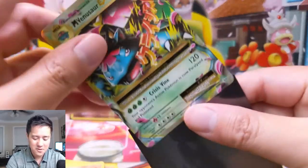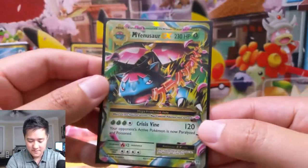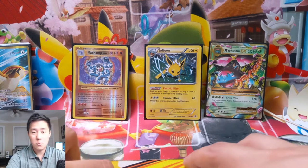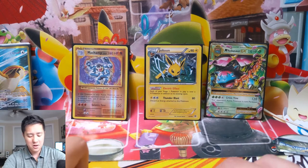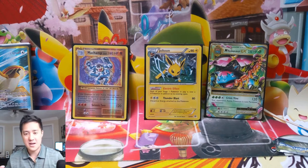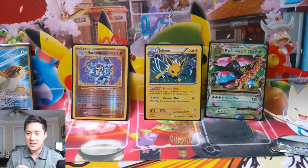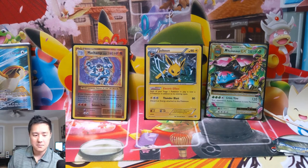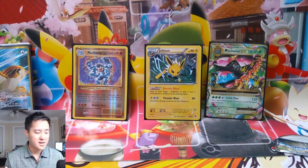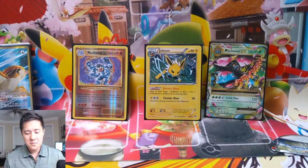So once again, let me know in a comment down below — Sun and Moon versus XY — which one do you think had the better art style? Specifically the full arts, because I feel like that's where you can do the most side-by-side comparison.